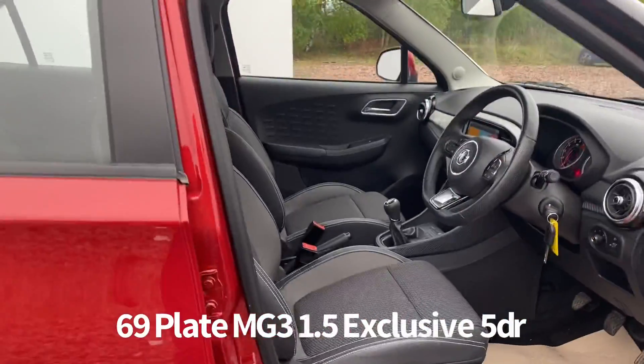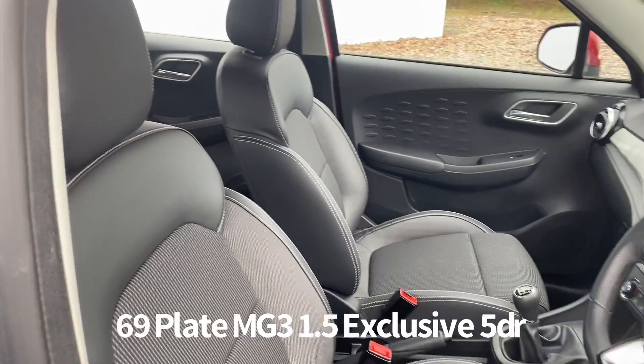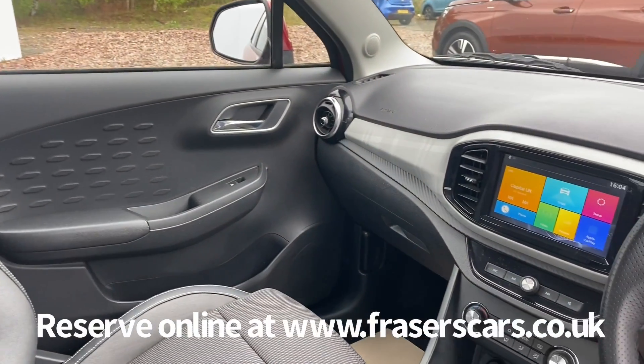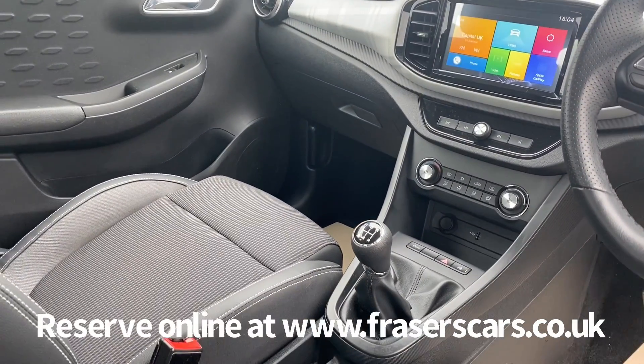Inside, both the driver seat and steering wheel are height adjustable. There's also steering wheel audio controls and cruise control. The upholstery is a partial leather styling cloth upholstery. Air conditioning also features, as does a USB input and touch screen infotainment which includes DAB radio, Bluetooth and Apple CarPlay.